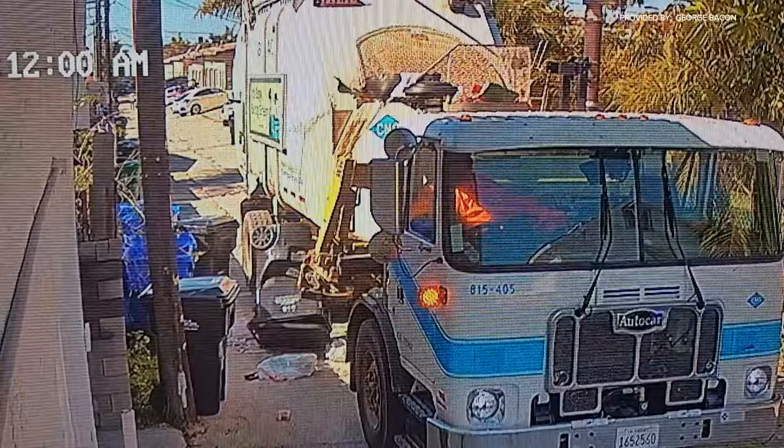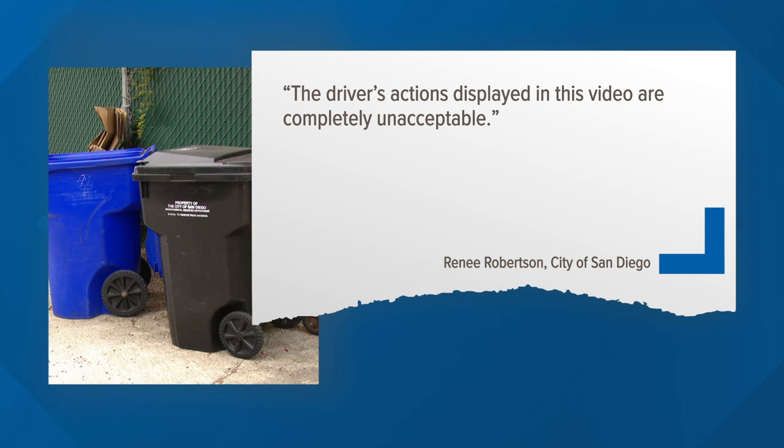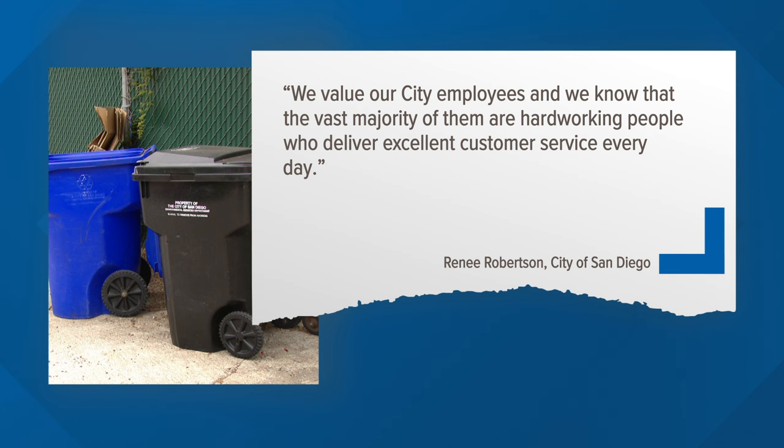As for how the driver handled the situation, Director of the Environmental Services Department Renee Roberson said, quote, 'The driver's actions displayed in this video are completely unacceptable.' She goes on to say, 'We value our city employees and we know that the vast majority of them are hardworking people who deliver excellent customer service every day,' end quote.